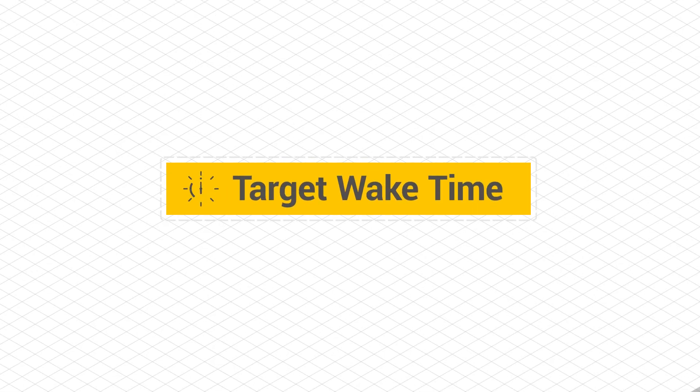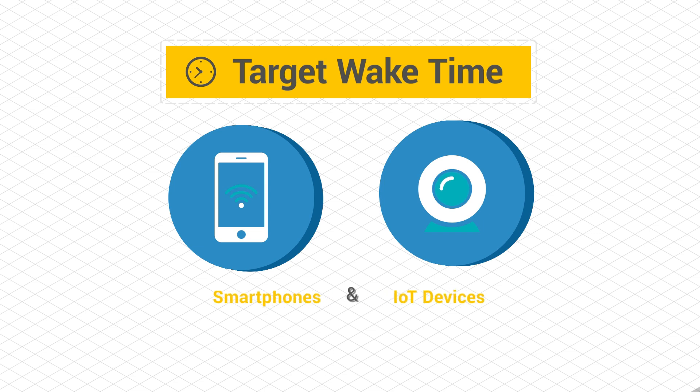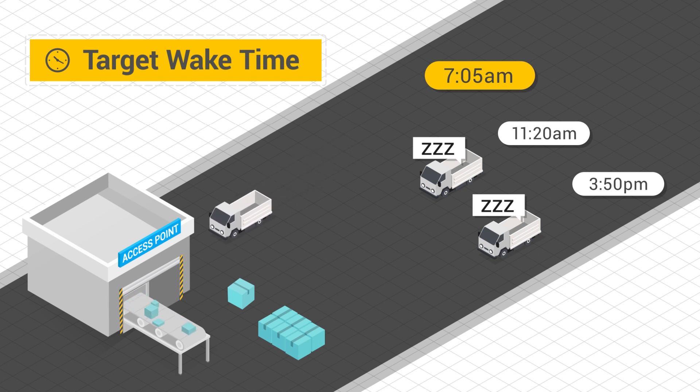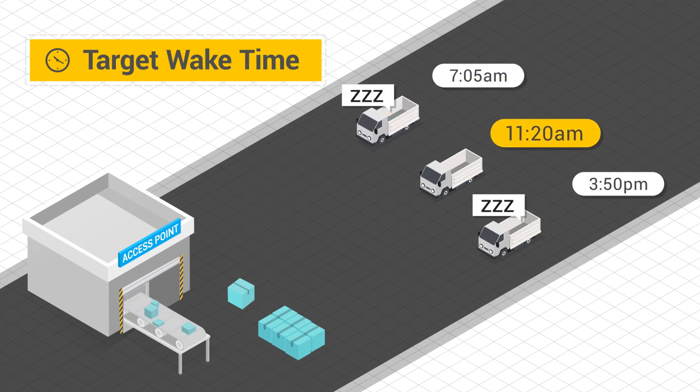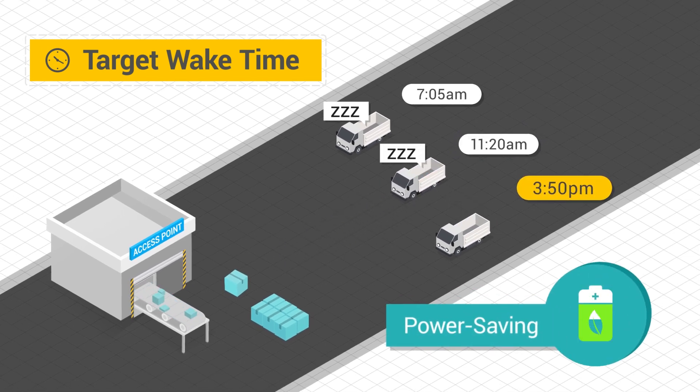Target Wake Time lets client devices schedule transmissions, which lessens contention and extends the battery life of smartphones and IoT devices. A client can keep its radio receiver off and wake up as needed to receive periodic transmissions from the access point. The result is significant power saving for battery-powered devices.